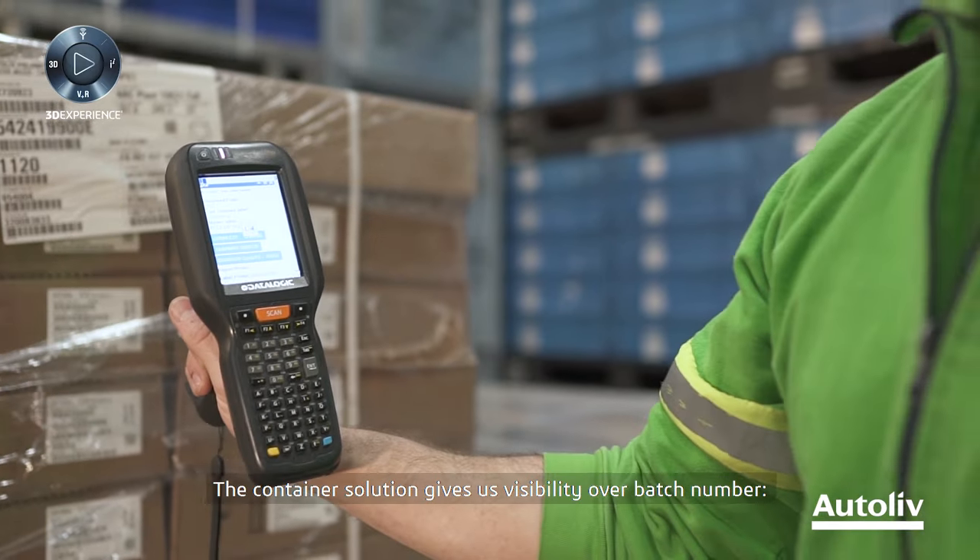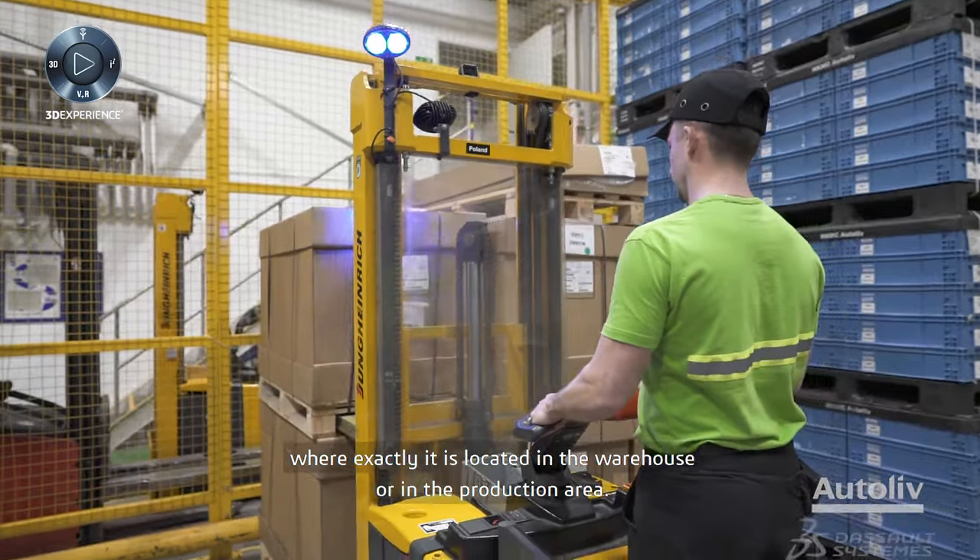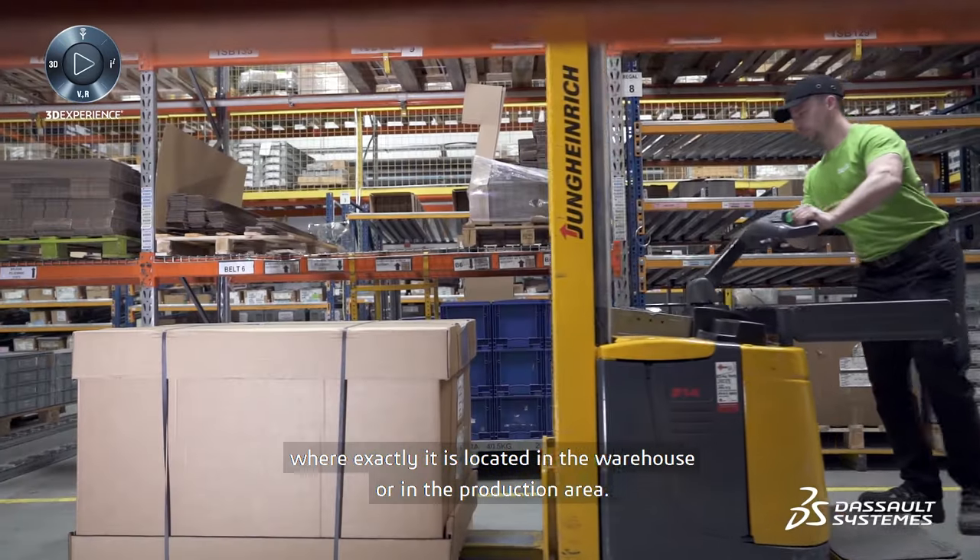The container solution gives us visibility over batch number and where exactly it's located in the warehouse or on the production floor.